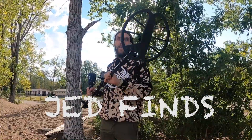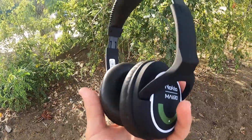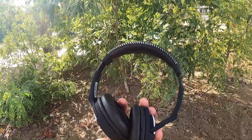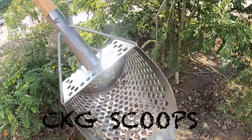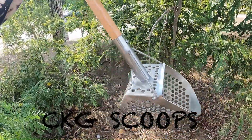What's up guys and welcome back to another episode of JetFinds. In this episode I'm going to be metal detecting the beach. I got some new headphones I'm super duper excited to try out today. I teamed up with CKG Scoops and I'm super duper excited to give their scoops a try. If you guys want to get yourself a scoop, I'm gonna put it in the description below. Let's get to hunting.